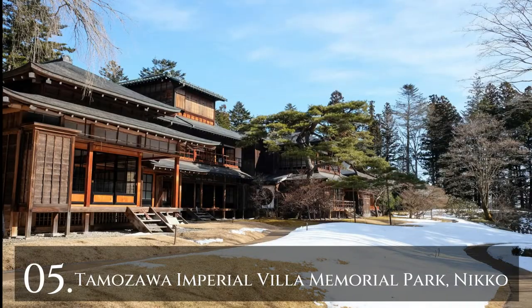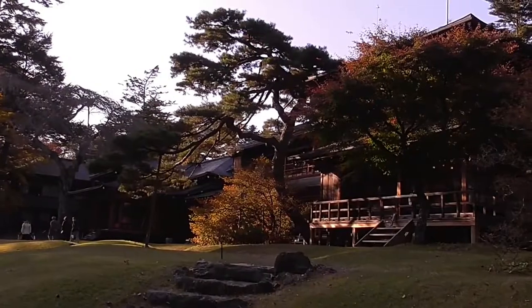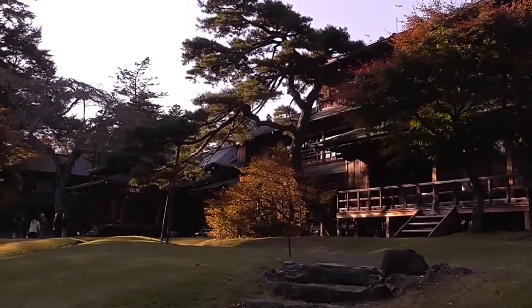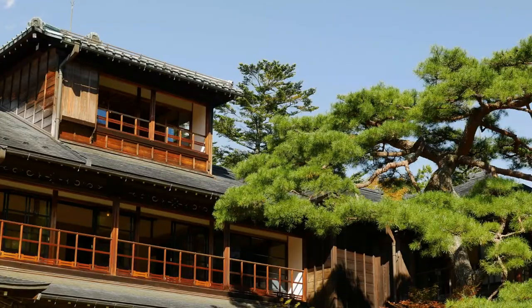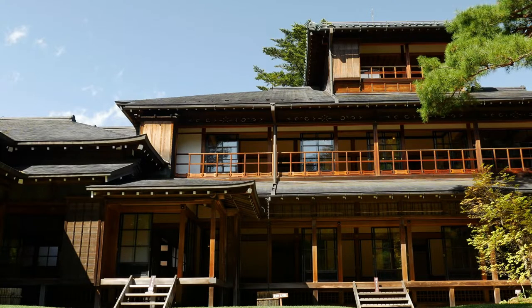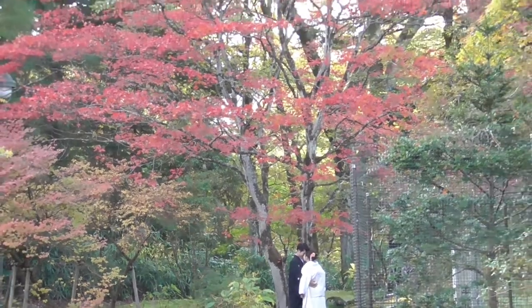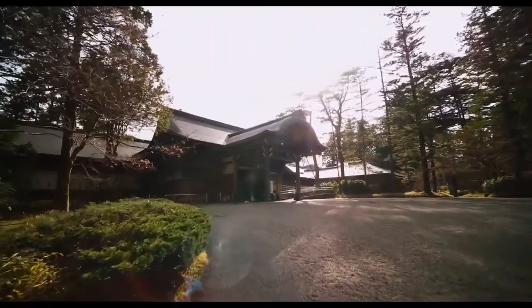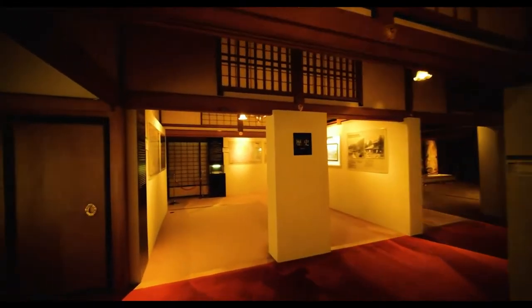Number 5: Tomozawa Imperial Villa Memorial Park, Nikko. The Tomozawa Imperial Villa Memorial Park is situated in Nikko. It has 106 rooms and it is one of Japan's most outstanding wooden structure constructions still standing today. The park has a blend of traditional Japanese and modernized Western architecture that makes it a popular visiting destination for locals and tourists to the region.